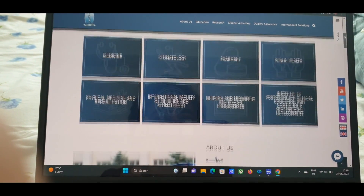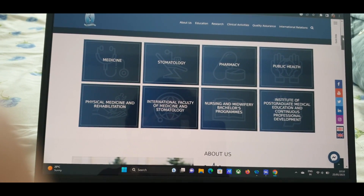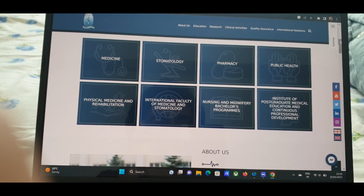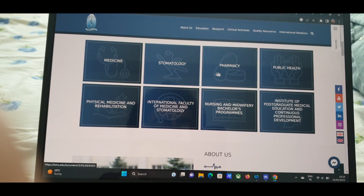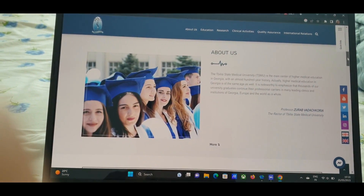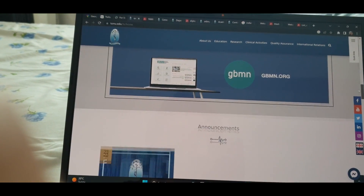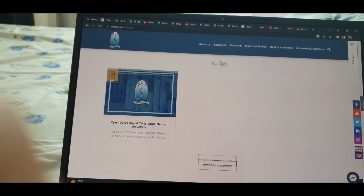These are the programs they offer: you can see Medicine, Dentistry, and Pharmacy. For those who don't want to do MBBS, you can switch to Dentistry as well. This is Pharmacy — you can check all the details from the website.